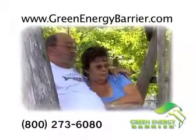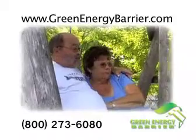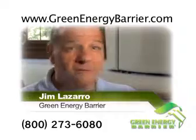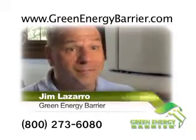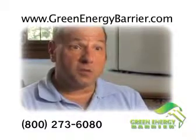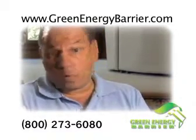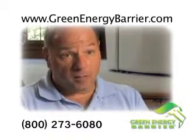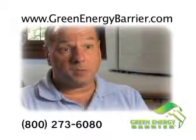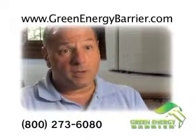In addition to keeping your home more comfortable, it also saves you green. The typical payback period is roughly three to four years — it is by far the biggest bang for your buck in energy conservation. Some projects require thousands of dollars with a payback of 10 or 15 years. For what Green Energy Barrier does, it's by far the biggest savings in the shortest amount of time.